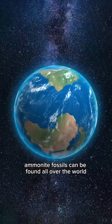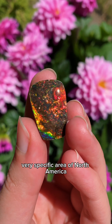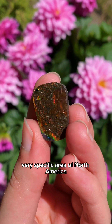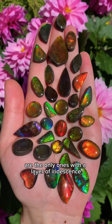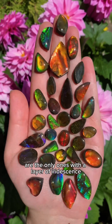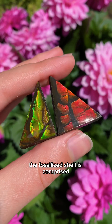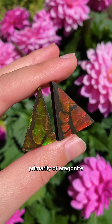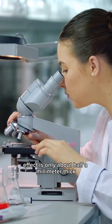Ammonite fossils can be found all over the world, but Ammolite can only be found in one very specific area of North America called the Bear Paw Formation. The specimens in this area are the only ones with a layer of iridescence thick and vibrant enough to be cut into gemstones. The fossilized shell is comprised primarily of aragonite, but the layer with the iridescent effect is only about half a millimeter thick.